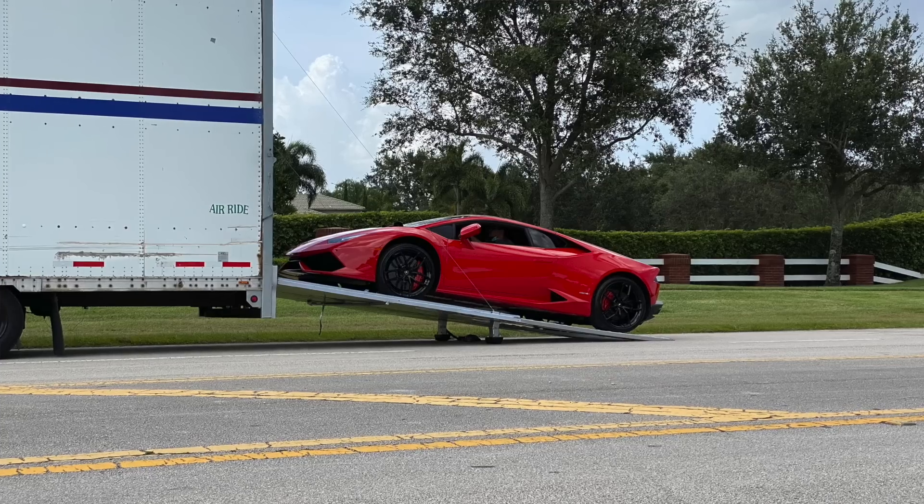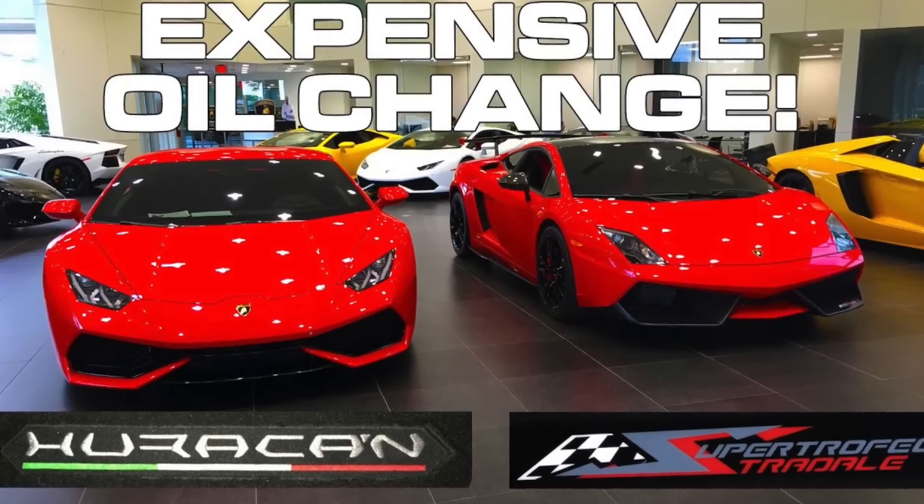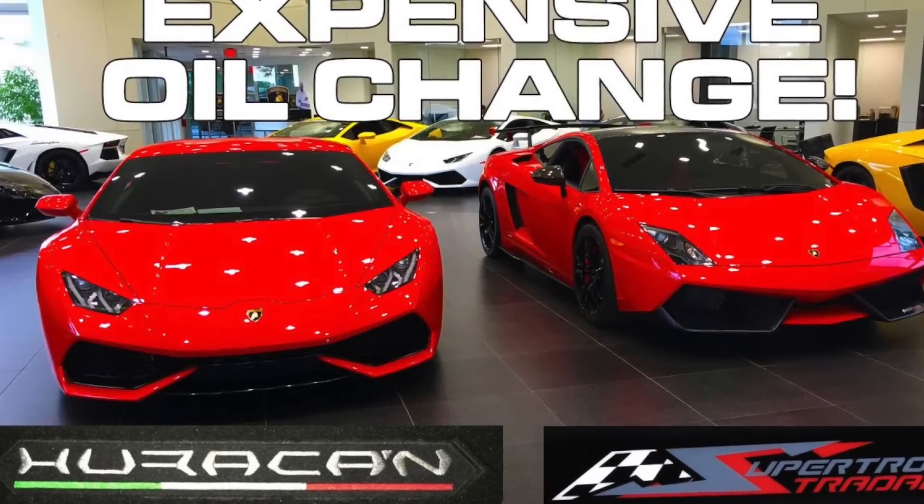Yesterday was actually a pretty sad day. I had the Lamborghini Huracan listed on eBay for about 30 days, got quite a few offers, and finally ended up letting it go yesterday. The transaction happened pretty fast — agreed on a price, the wire came in the next day, and the truck was there to pick it up. It's gone to somewhere in Illinois. It's just about four years to the day that I traded my Super Trofeo Stradale for the Huracan over at Lamborghini Broward.